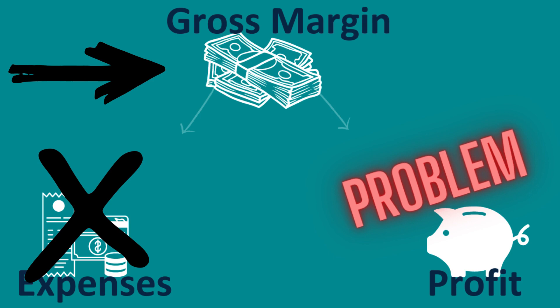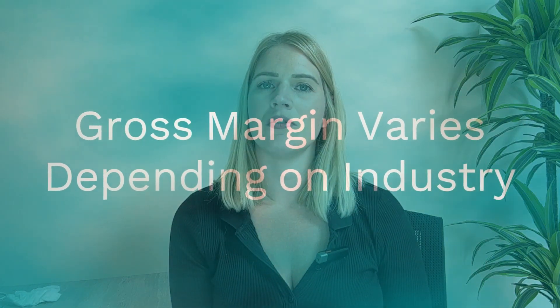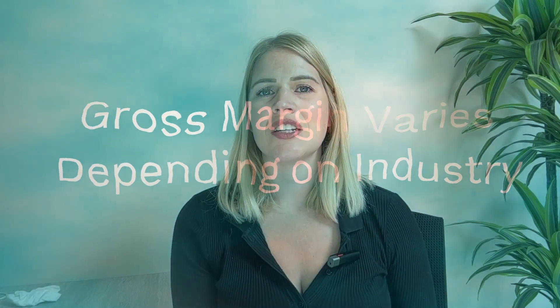The difficulty with gross margin is that there is no one size that fits all — there is no magic number I can give you. The gross margin percentage can vary quite a lot between different industries. For example, if you're in a service-based industry like consultancy or accountancy, it's quite typical to have very high gross margin, normally around 90 to 100%. In the restaurant or food and drink industry, you'll typically be around 70%. Manufacturing tends to be around 40 to 50%, whereas wholesale businesses tend to have much lower margin, around 20%.